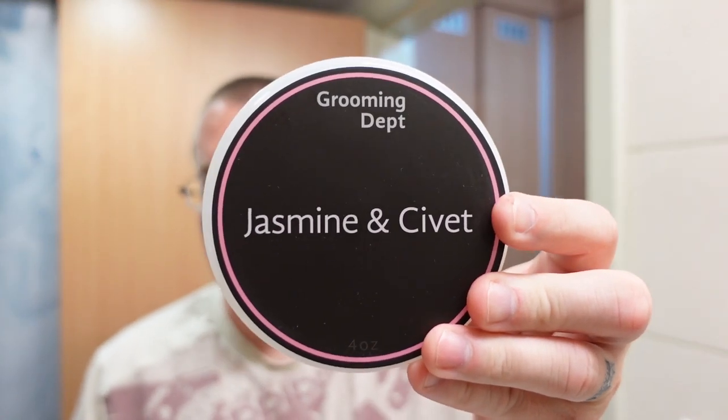Knowing how everybody talks about the 80s, probably the reason they had such strong fragrances is because everybody was smoking and hopped up on cocaine and probably couldn't smell anything. Wow, feels good, smells good. Let's talk about my final thoughts on Grooming Department Jasmine and Civet.